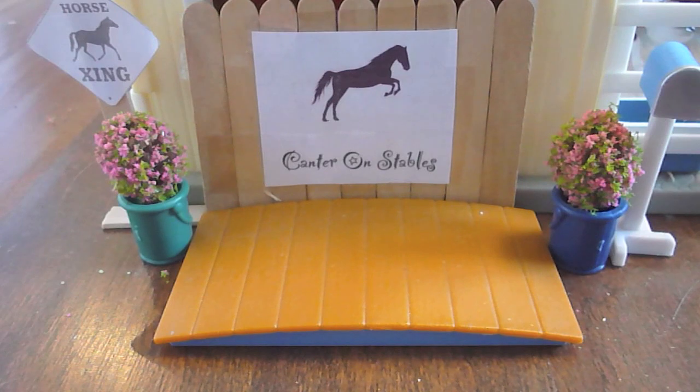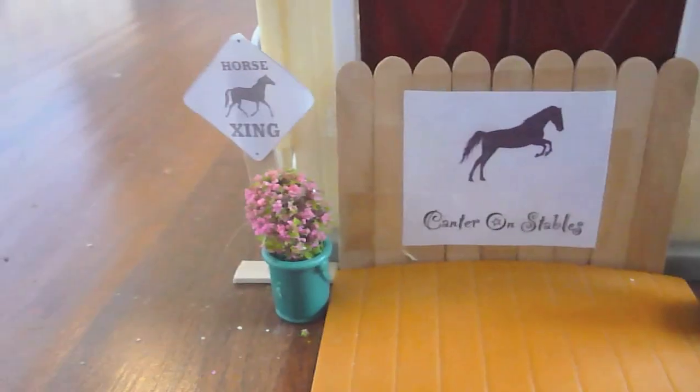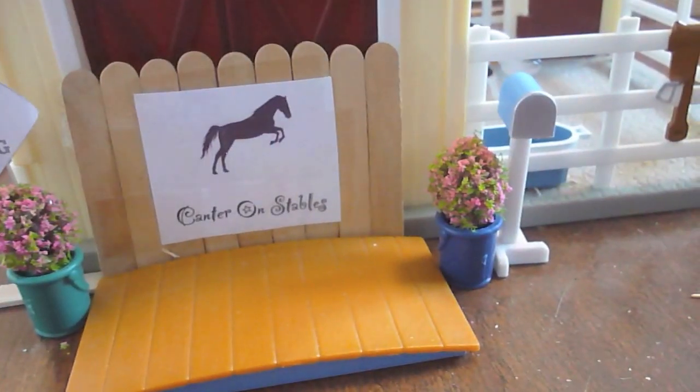This barn is far from being complete, but the first thing here you can see is our sign where we have Cameron Stables with our little jumping horse logo, and then we have a horse crossing sign, two little flower pots, and a mailbox. This is the entrance as you come in — the entrance to the entire barn.